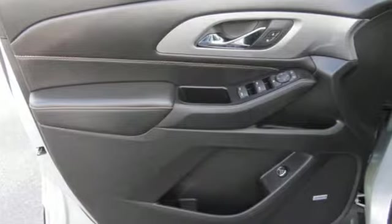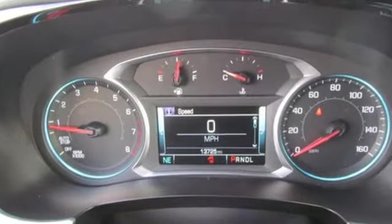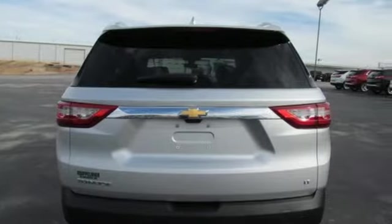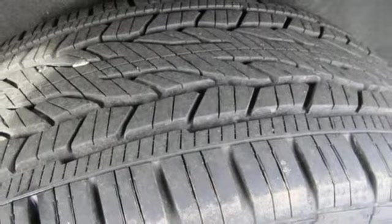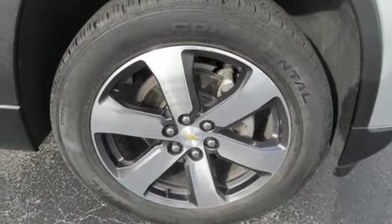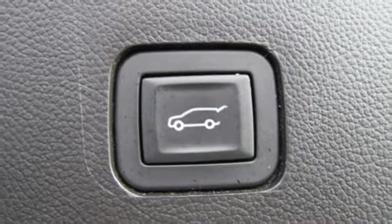You'll look forward to every drive with features like these: V6 engine, front heated leather bucket seats, Bluetooth wireless audio streaming, auto-dimming rearview mirror, dual-zone climate control, OnStar 4G LTE Wi-Fi hotspot, voice activation, active grille shutters, remote engine start smart device, and power heated mirrors.